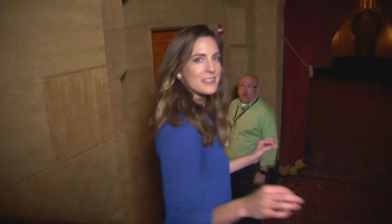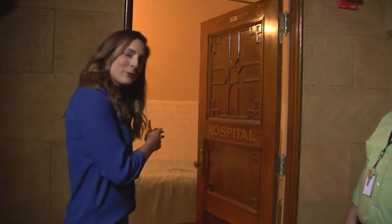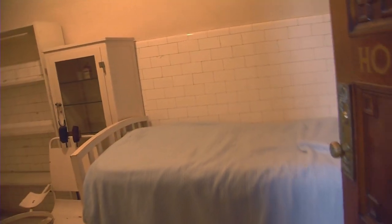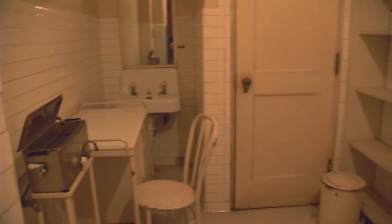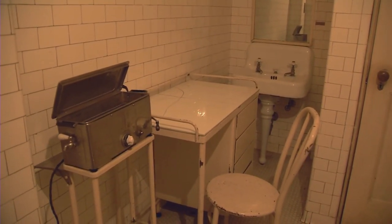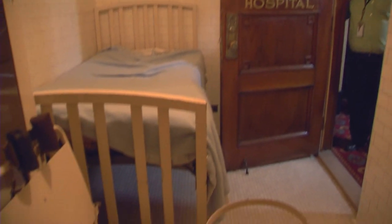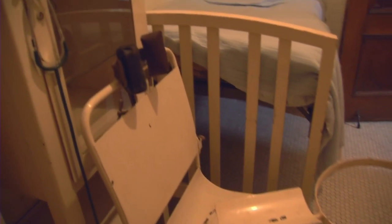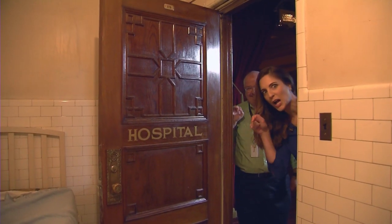So this is a door I've passed many, many times attending a show, but I've never been inside. It's a little bit freaky, I'm gonna be honest. What we're looking at right here is the hospital room. In the 20s, we actually had medical staff on staff so that if you had a stomachache or — from the looks of that chair — needed a tooth extracted, you could come down and we'd take care of you. Don't get sick at the Fox Theatre — this is where you'll come.